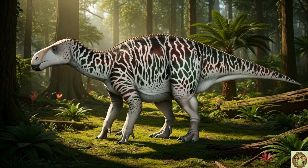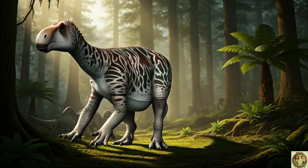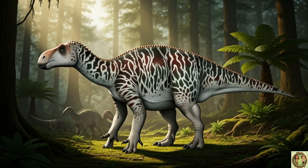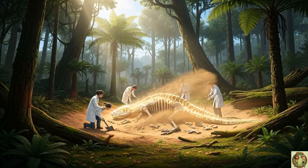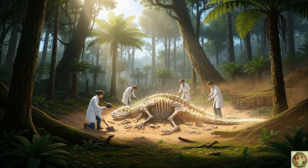Guess what? Iguanodon's hands were super special! Three fingers for walking, one thumb spike, and one for grabbing food! It didn't need sharp claws or teeth, just teamwork! Herds of Iguanodons could scare away even big hunters!